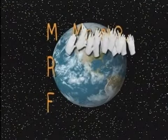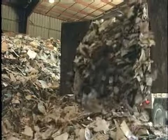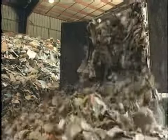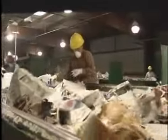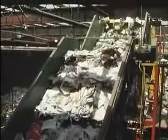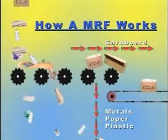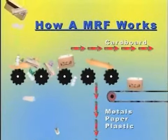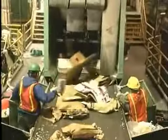The recycling you put out at the curb comes into the MRF all mixed together, and it must be sorted. In order to get the best results, a combination of hand sorting and machine sorting is used. In a typical MRF, the mixed recyclables are fed onto conveyor belts, where the first material separated is cardboard. Notice how the machine sends the cardboard onto another conveyor, while the other materials drop through the screens.